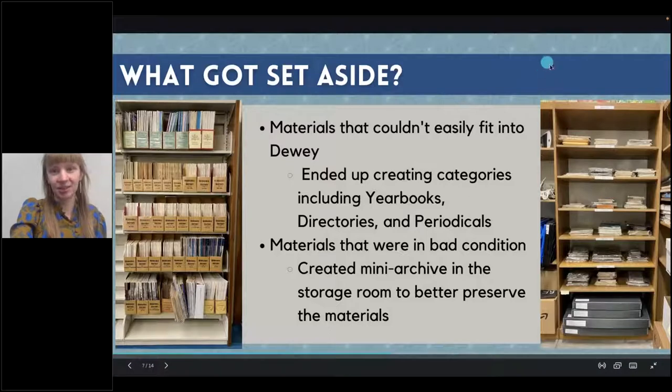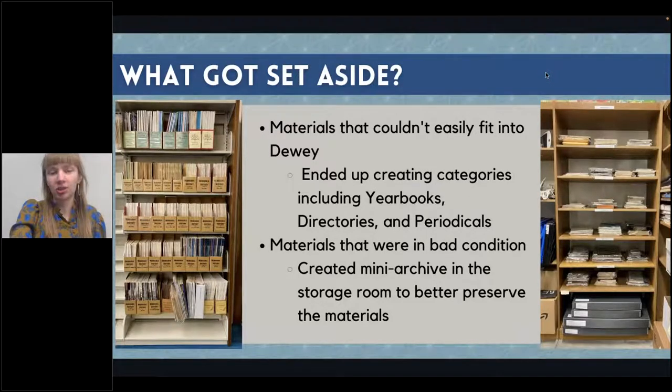For the things that got set aside, these were items I knew I wanted to keep but wasn't sure what to do with because they couldn't be shelved as is. We had a lot of materials that didn't easily fit into regular non-fiction Dewey, so I made specific categories including yearbooks, directories, and periodicals, giving them their own sections in the room. The periodical section got call numbers starting with 'periodicals.' We also had items in terrible condition that couldn't be replaced, so I created a mini archive in our storage room to help preserve them — they're all in archival safe, PVC-free bags, laying flat instead of on their spine, and out of the sunlight.